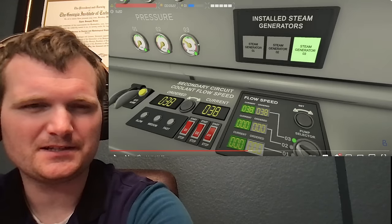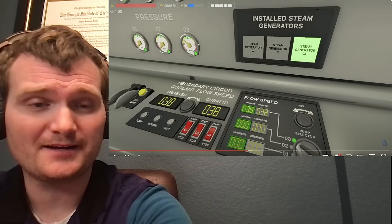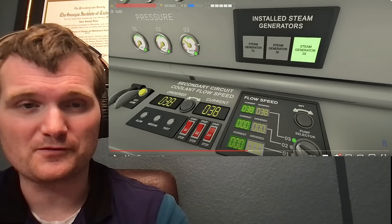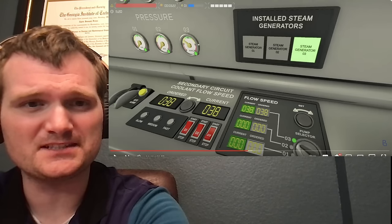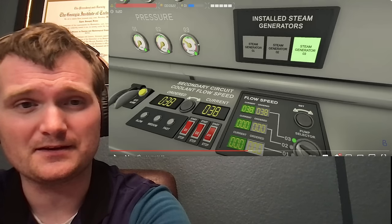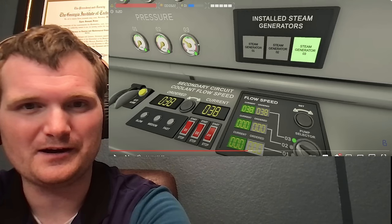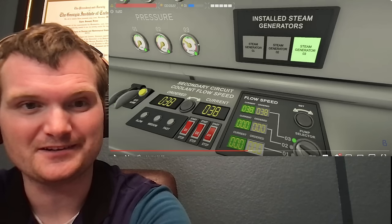Actually, lowering the condenser temperature would increase efficiency by improving the temperature gradient between the hot and cold reservoirs — the hot one being the reactor — allowing the system to reject heat more effectively. This is noticeable when operating at different times of year, because the condenser gets its water from the circulating water system, usually a reservoir or cooling towers. At the plant I worked at, it was a reservoir, and when it gets colder in the winter and you drop a few degrees, you will see it. I've seen differences of upwards of 30 or 40 megawatts electric on the generator in terms of how much efficiency improves when it cools down.